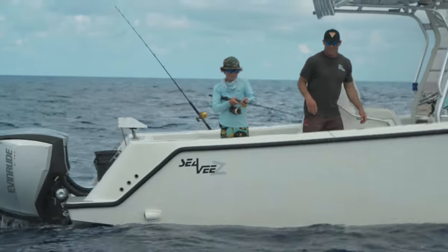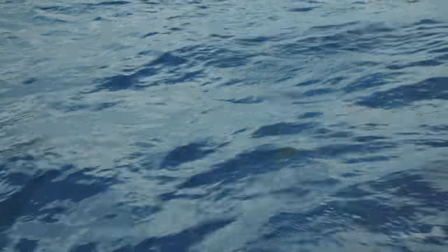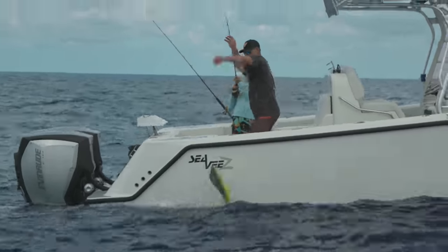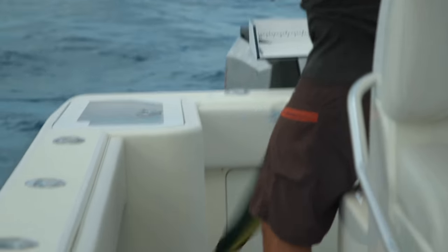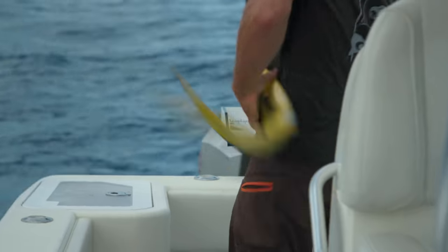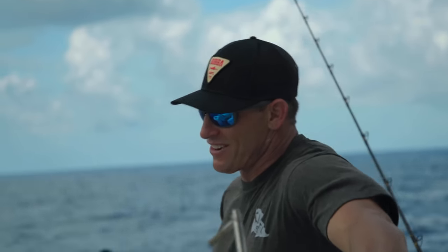So pretty, huh? Can I hold him this time? What do you think about dolphin fishing? It's pretty exciting, isn't it? Yeah, at least when you catch him. Some days are easier than others.